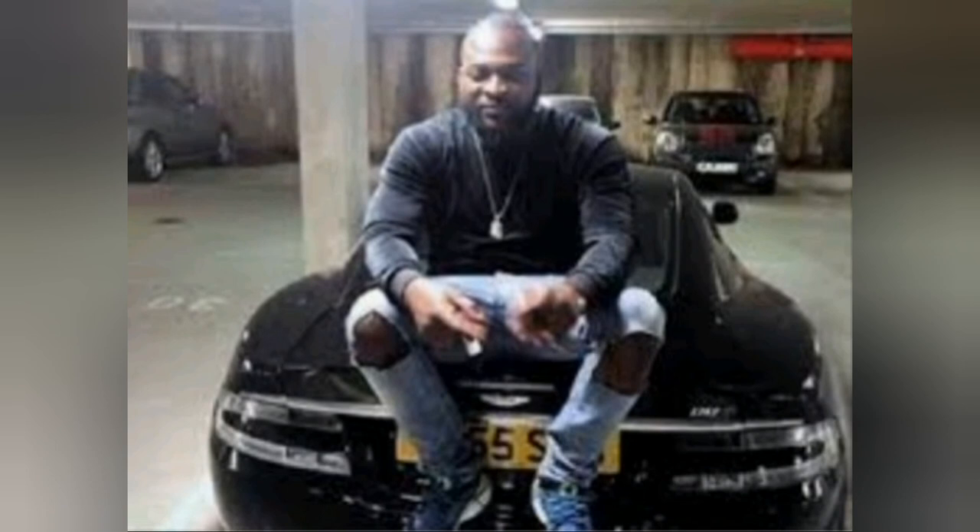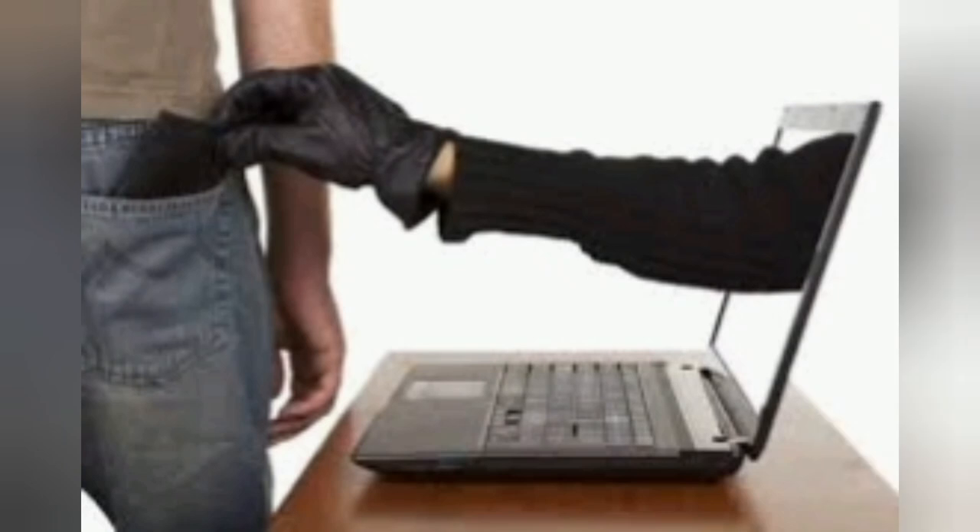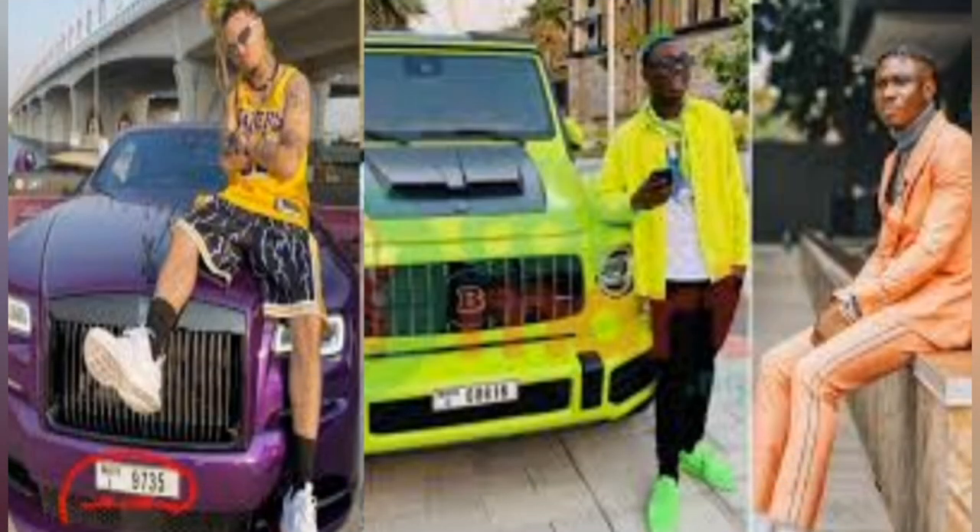Number five sign: Yahoo boys wear crazy and expensive clothes. In fact, all the things Yahoo boys buy are very expensive. Number six: Yahoo boys don't allow people to touch their phone anyhow — they don't like giving people their phone, because of the bad things they are doing.